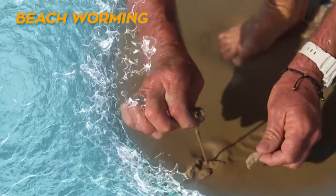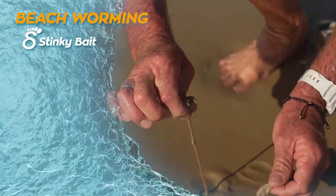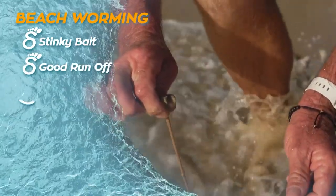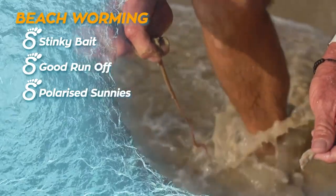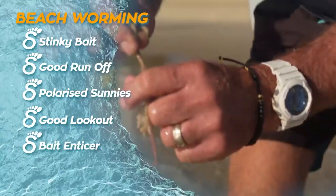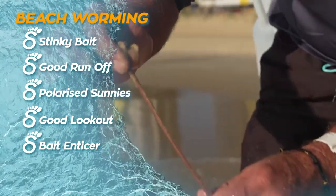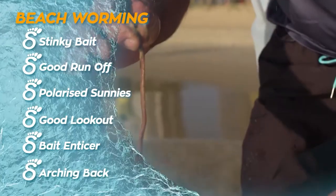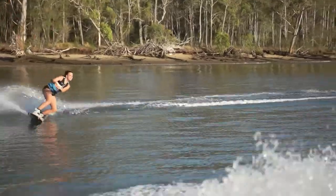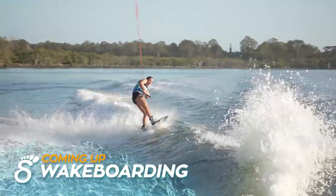Some tips for beach worming: you'll need a stinky bait with a lanyard of rope, a good run-off where the water recedes back into the gutter, polarised sunglasses to cut out the glare, and a good lookout so you can see the worms sticking their head out of the sand. Use a small tidbit of bait to entice them up, and remember to pull them once they've arched their back.